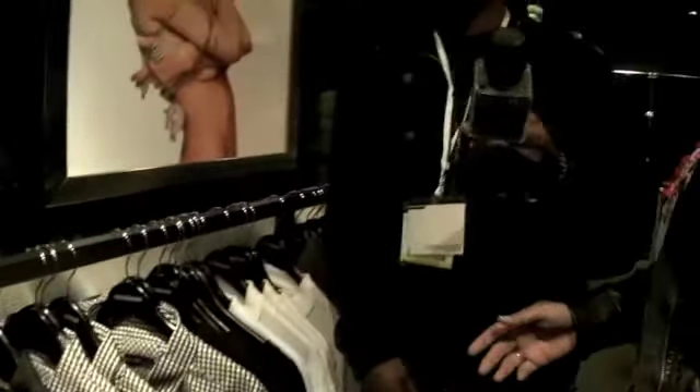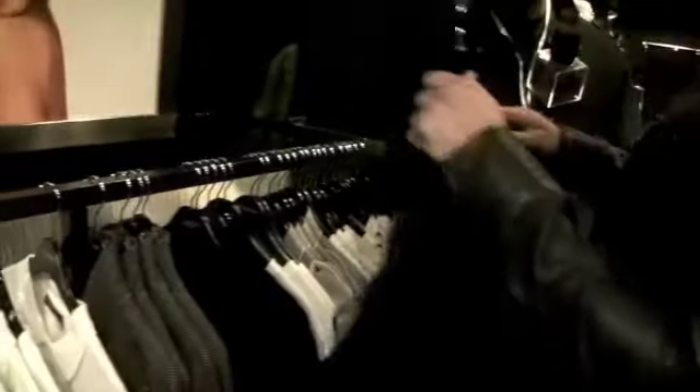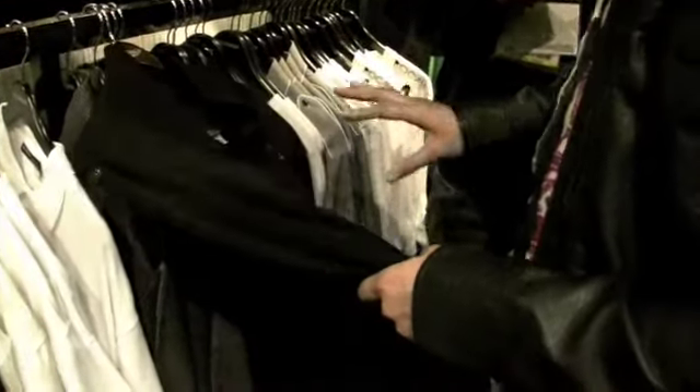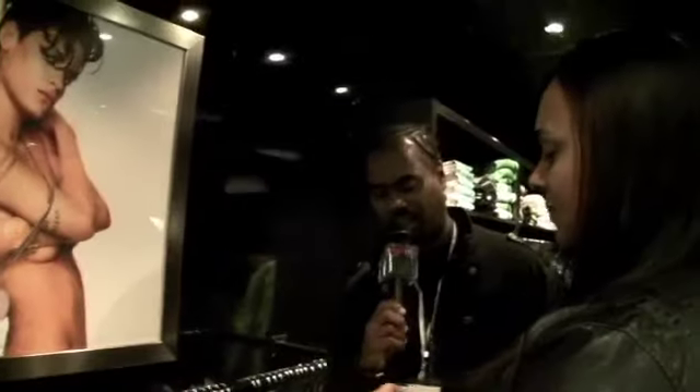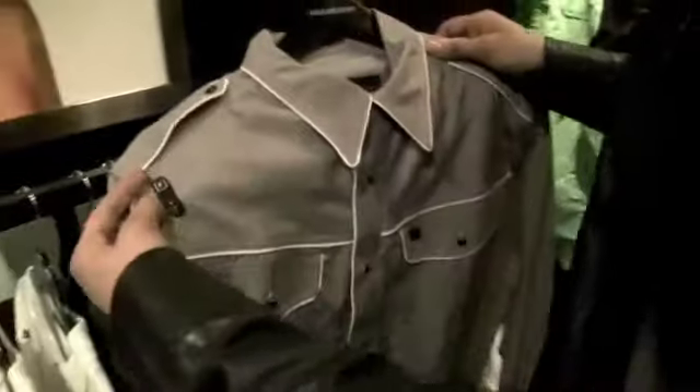We've got polos, track jackets, really cool shawl collar knit sweaters — sweaters are definitely trending and we're right in touch with that. Rockwear has evolved into an R Plus evolution, so you're going to see that consistently across a lot of our product. R Plus is the evolution of Rockwear for sure.